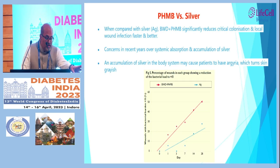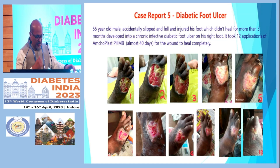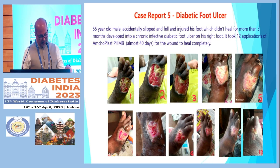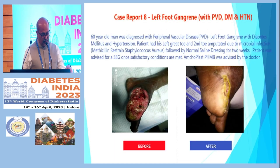A study comparing this molecule with silver dressings showed it to be far superior in wound healing time. These case studies demonstrate excellent results with this molecule — it is not very expensive and can be used in any clinic. It is much more effective than the older growth factor gels that were previously available.